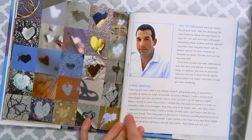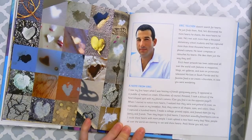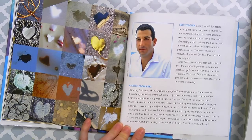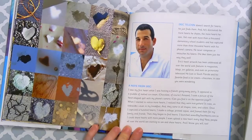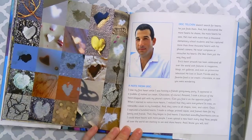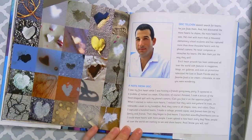Here's a note from the photographer: 'I saw my first heart when I was hosting a friend's going away party. It appeared in a puddle of melted ice cream — chocolate, of course. Amazed, I took a picture of the heart-shaped spill with my iPhone camera. Can you find it on the opposite page?' I looked and it's this one. When I started to notice more hearts, I realized that they're everywhere — in trees, on sidewalks, even in my breakfast.